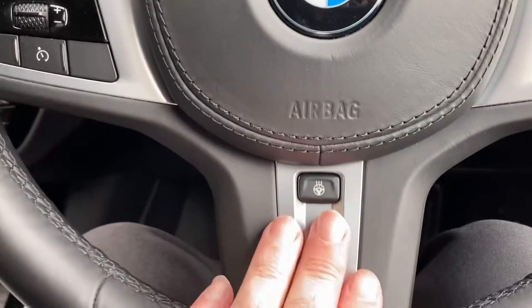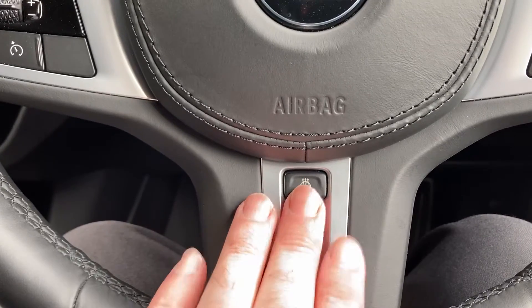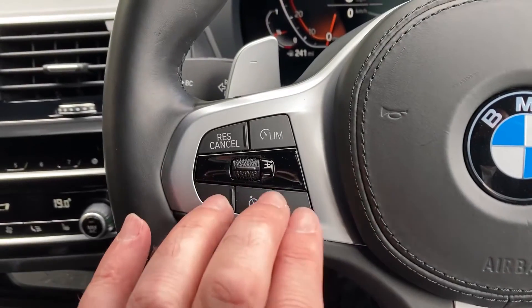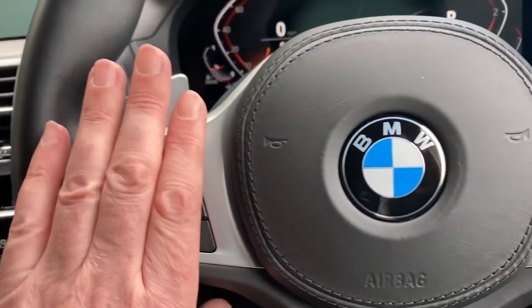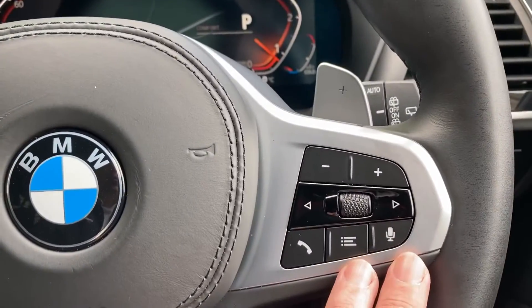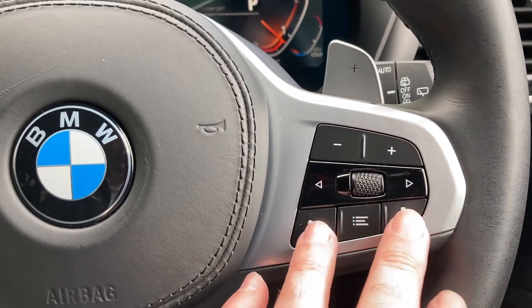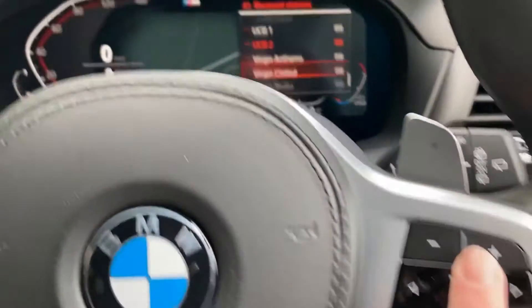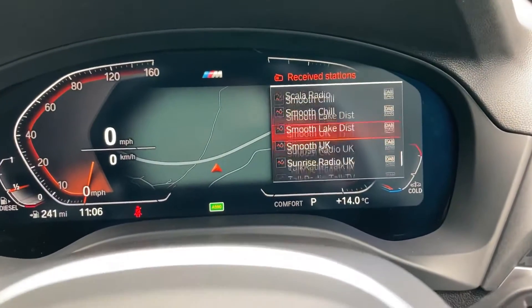You've also got a heated steering wheel as well as heated seats, so in winter this car will really look after you. You've got cruise control and speed limit controls on one side of the steering wheel, and on the other side you can answer the phone, use voice activation, and change your media.